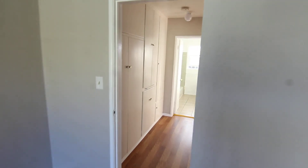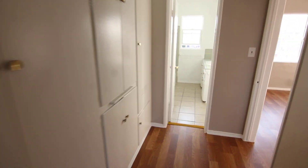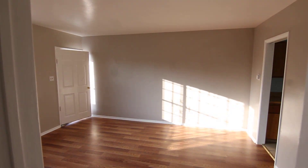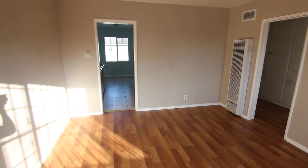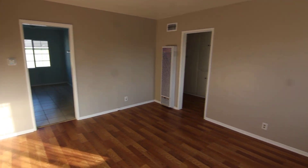This video is for a one-bed, one-bath apartment located in Inglewood. It's an upper unit in a four-unit property, very close to the Forum. The apartment has been freshly painted and has plenty of natural light.